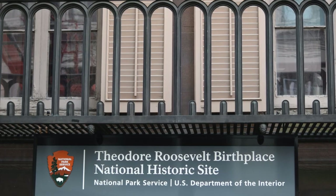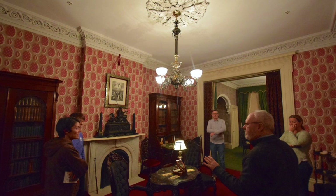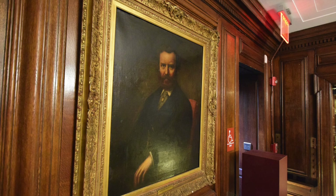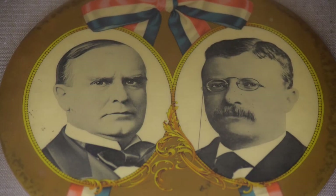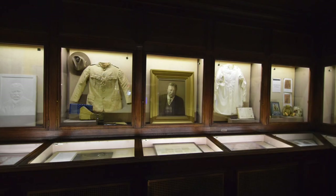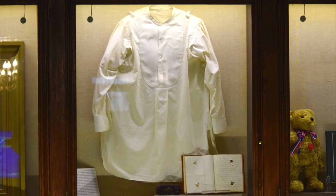The National Park Service runs the site and offers regular public tours of the rooms. The adjacent museum traces the history of the Roosevelt family, has mementos of Roosevelt's various public and elected offices, and even displays the shirt he was wearing in 1912 when he was shot in an attempted assassination.